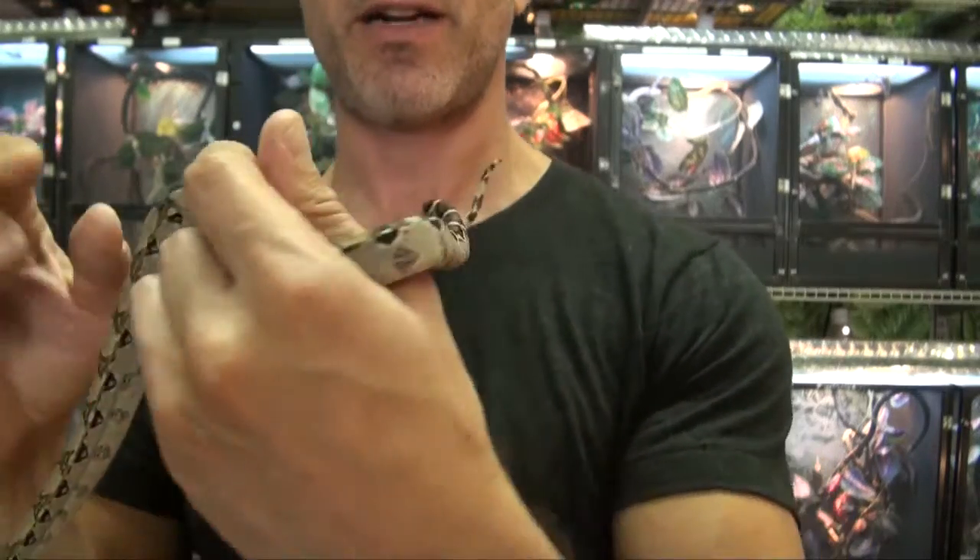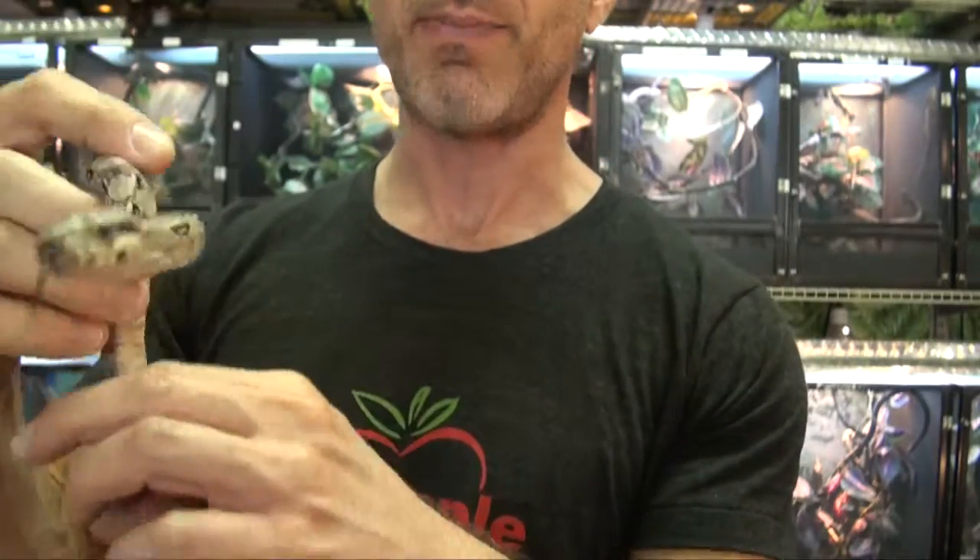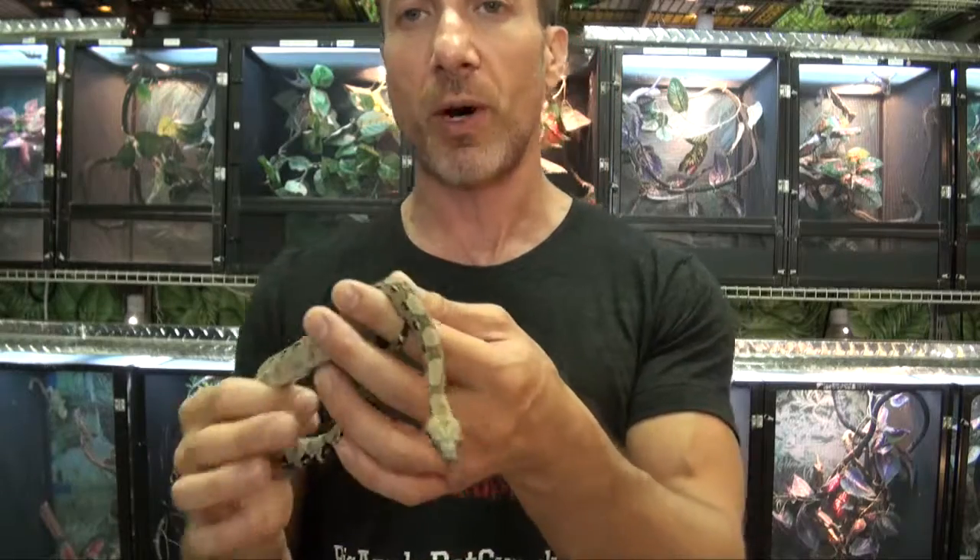What I like about these, besides the fact that they obviously have the pretty tail and it's nice patterning, nice coloration, but these are still considered a dwarf boa.